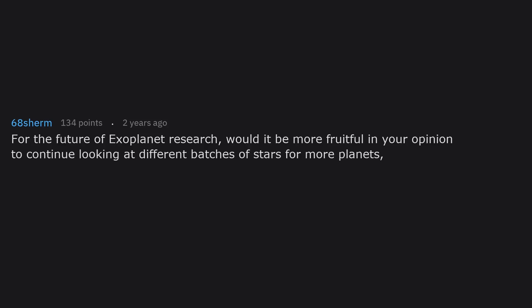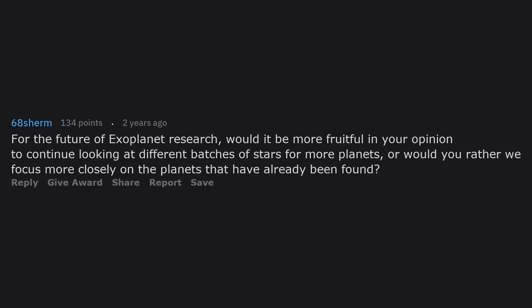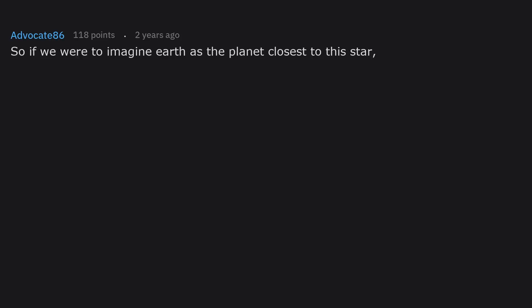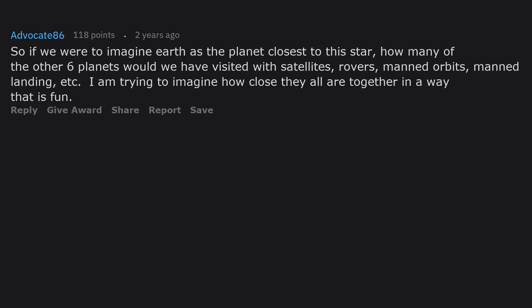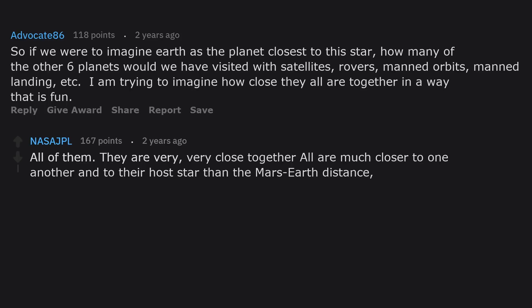For the future of exoplanet research, would it be more fruitful to continue looking at different batches of stars for more planets, or focus more closely on the planets already found? Also — if we imagine Earth as the planet closest to this star, how many of the other six planets would we have visited with satellites, rovers, manned orbits, or manned landings? All of them — they are very, very close together, all much closer to one another and to their host star than the Mars-Earth distance.